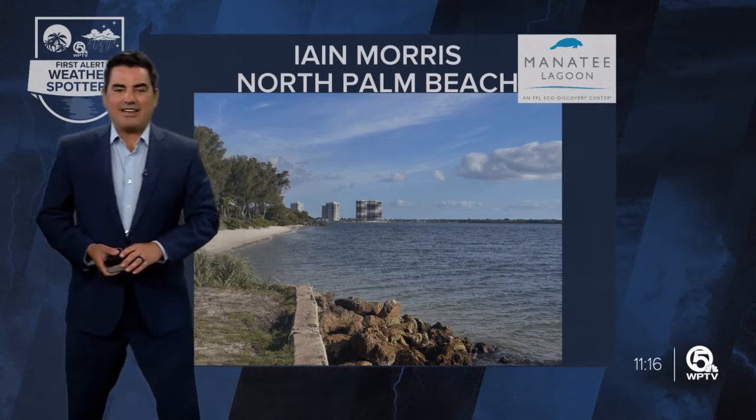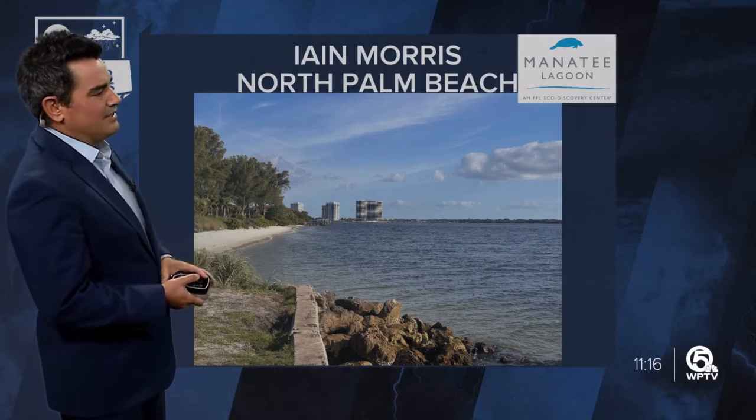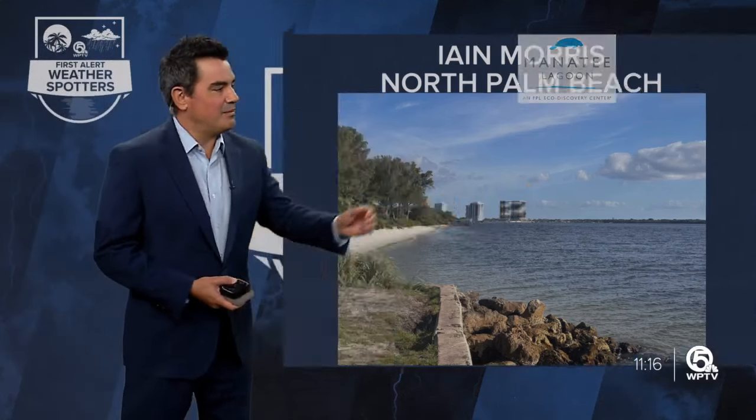Weather spotter Ian Morris sent this in — a beautiful picture from North Palm Beach taken earlier today. You can see just a couple of clouds around, so a very pretty picture. Thanks for sending that in.